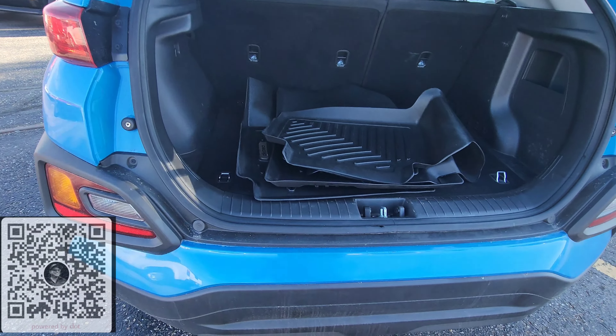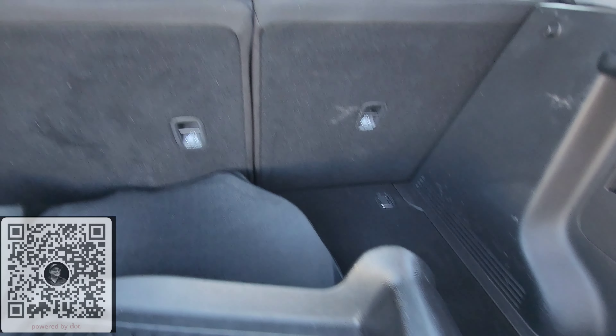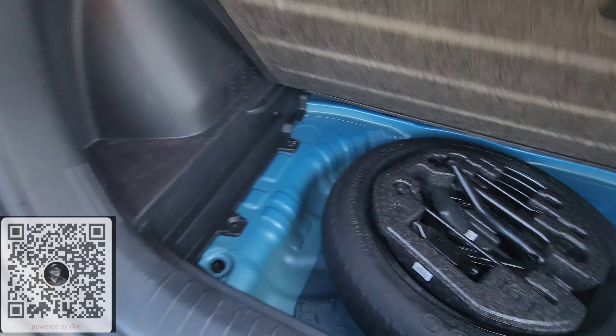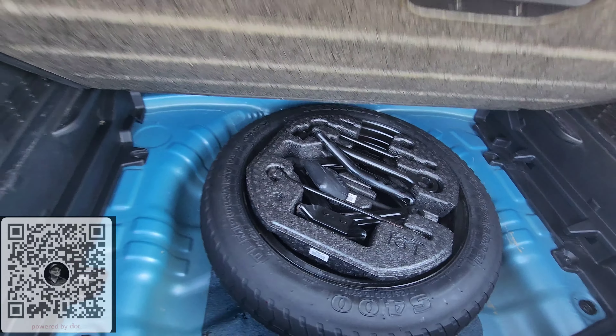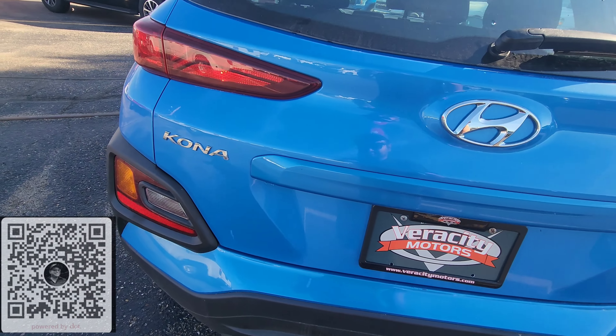Alright, so we got some rubber mats in the vehicle here. Got a little bit of storage back here as well. The seats do lay down if you need the extra cargo. We got a spare tire under here. Manual lift on this one as well.